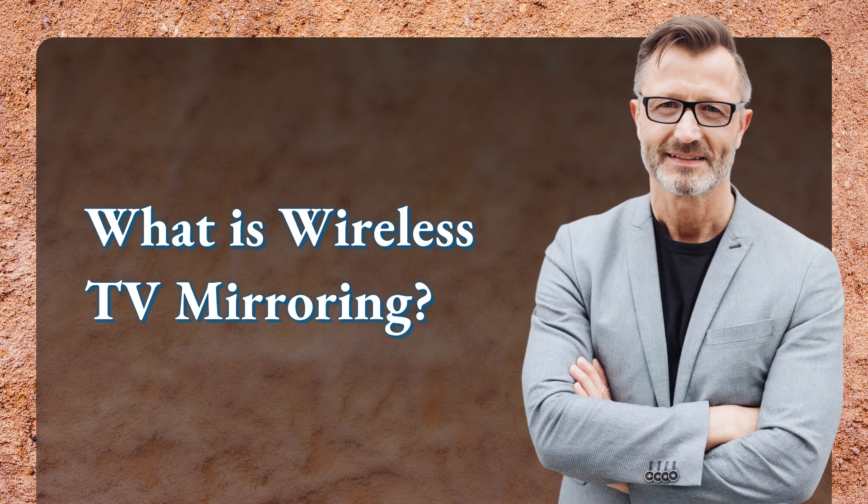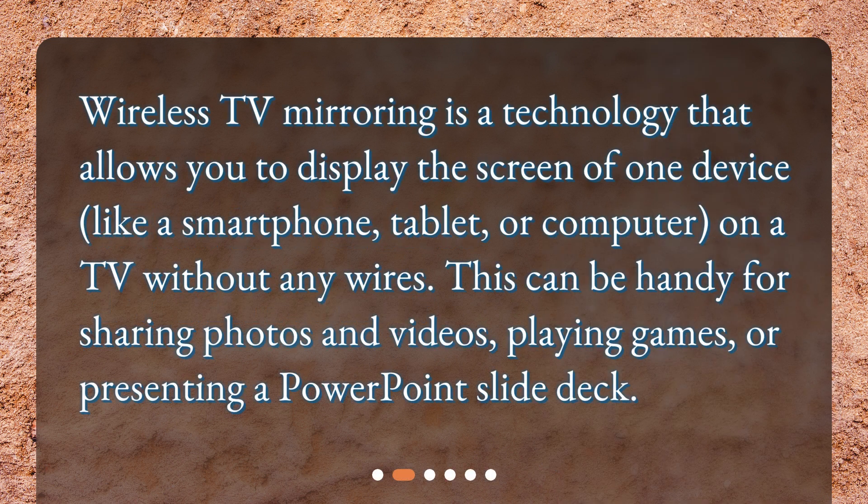Wireless TV mirroring is a technology that allows you to display the screen of one device, like a smartphone, tablet, or computer, on a TV without any wires. This can be handy for sharing photos and videos, playing games, or presenting a PowerPoint slide deck.